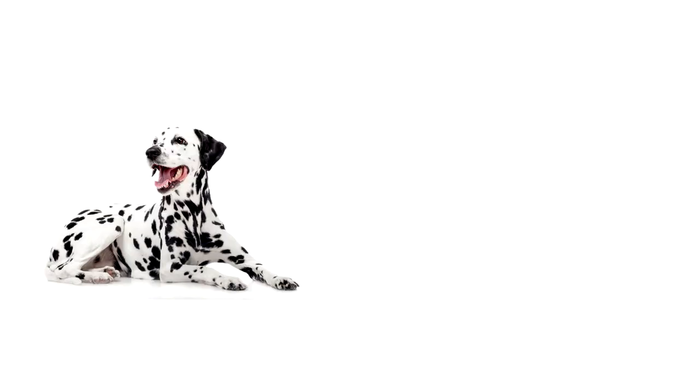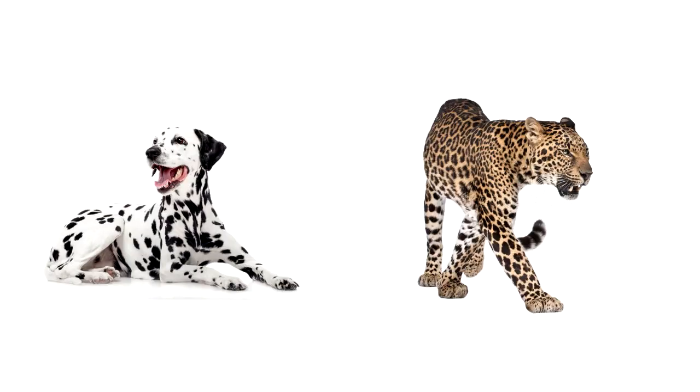I can't remember if I had a Dalmatian or a leopard when I was a kid. Either way, my memory of my pet is kind of spotty.